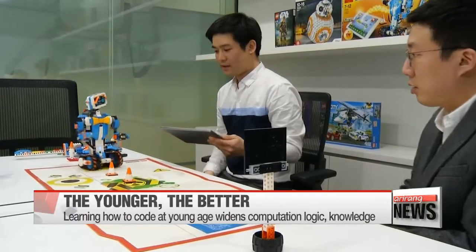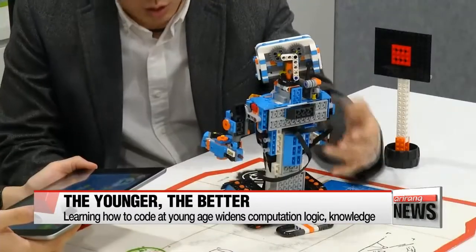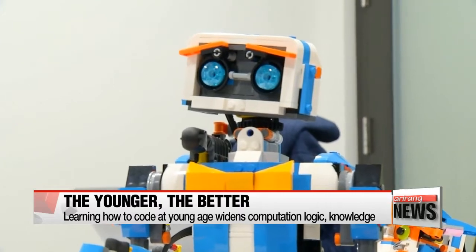As long as you punch in the right coding and have a motor and a sensor, you can make your toy take commands and follow your orders. Computer science experts highly recommend learning to code at a young age because it clearly demonstrates how rough ideas are turned into concrete output.